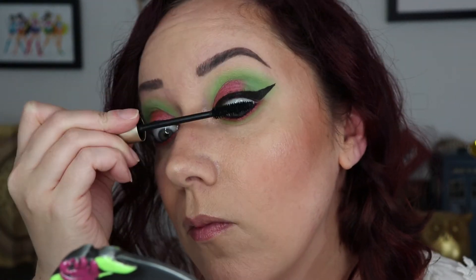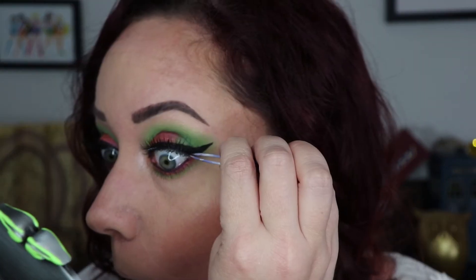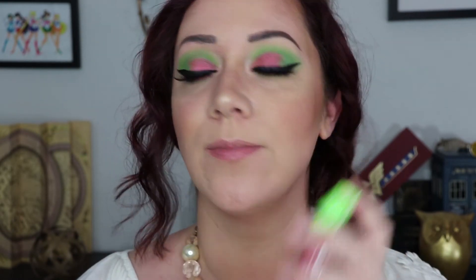Then into my L'Oreal Voluminous Carbon Black mascara on top and bottom lashes. Now I'm adding a pair of Ardell lashes just to amp up the look a bit. For lips I'm using this Makeup Monsters liquid lipstick in the shade Petal to the Metal.